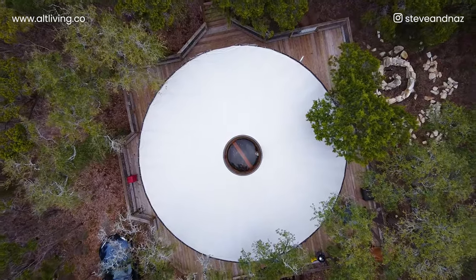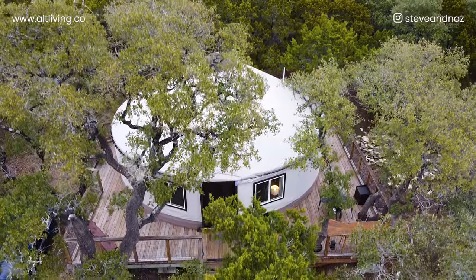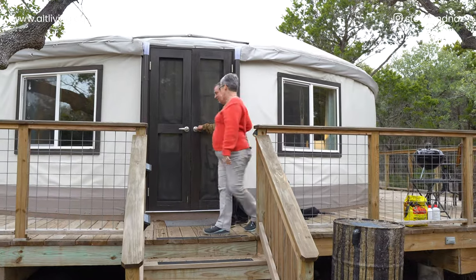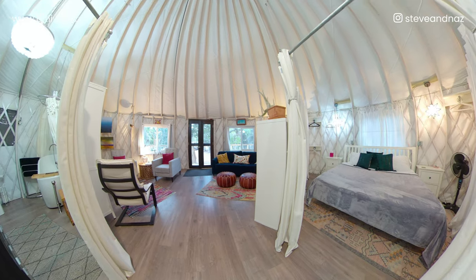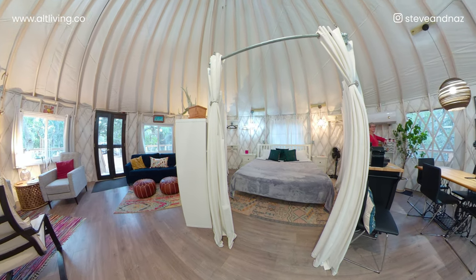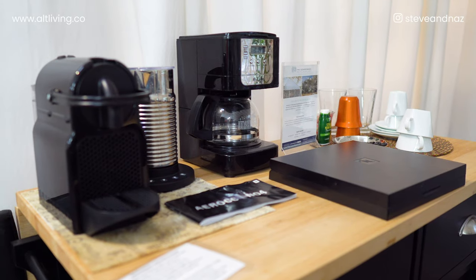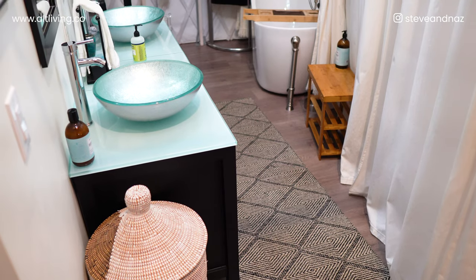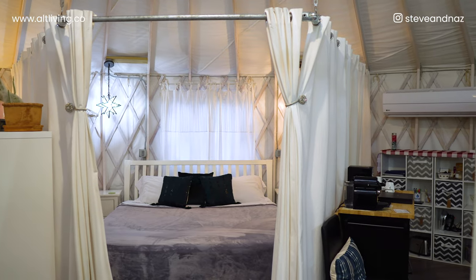As part of our wellness center, we have built this amazing yurt that we love, and we want to give you a tour. Welcome to the yurt! This is a 30-foot yurt, about 706 square feet. Bill and I had fun designing it — it was a game for us figuring out the floor plan. Essentially there are six rooms in the yurt, so we'll take you to each of them.